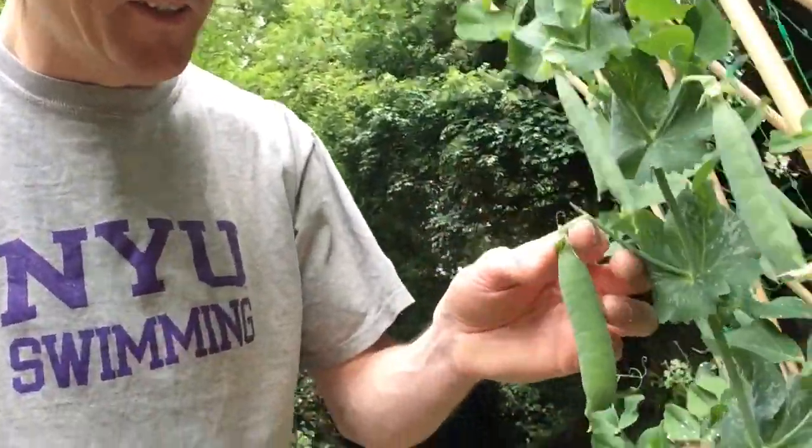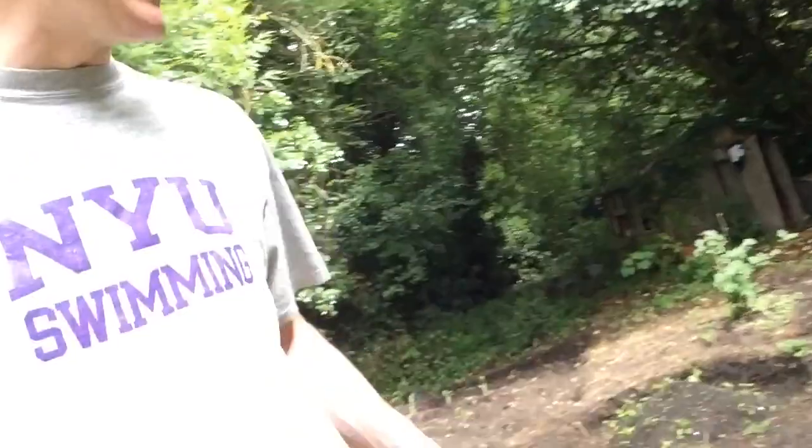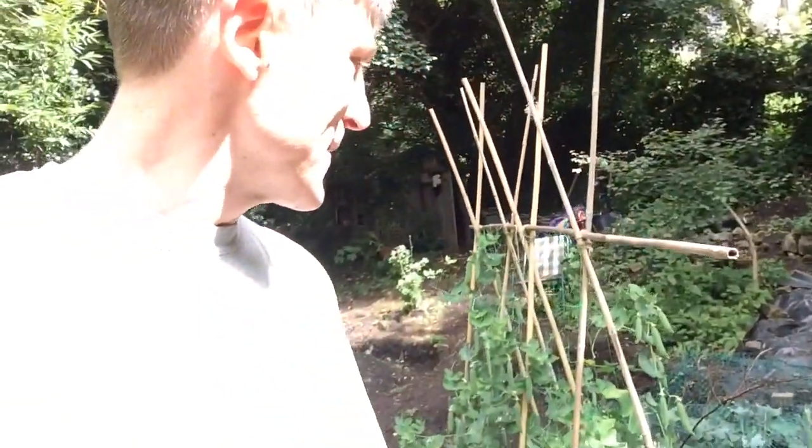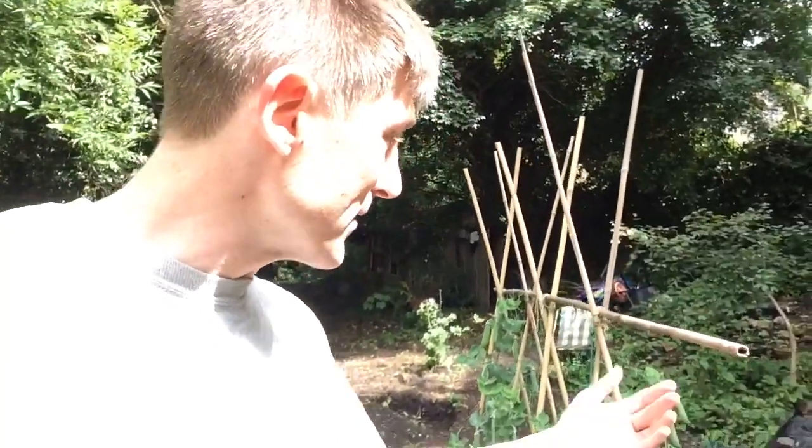It's only been a few days since I took the pods off of the pea plants and already the next batch is swelling up. I'm so proud of these peas, they've done really well. The broccoli too — the sprouting broccoli. I've had two harvests of that. That's going to come out I think soon.